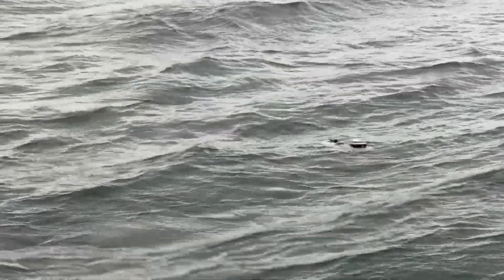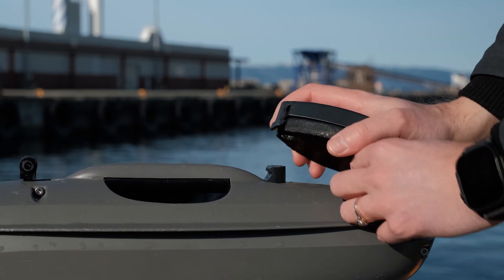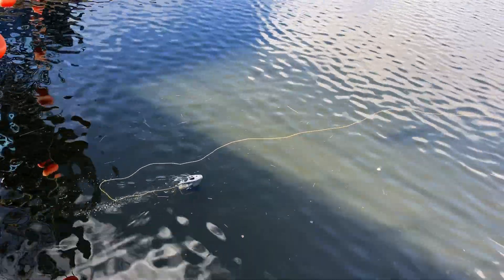Designed specifically for use near the surface, enabling good reception even in harsh environments. The slim and streamlined antenna minimizes drag and prevents tether snags, keeping your operations smooth and efficient.